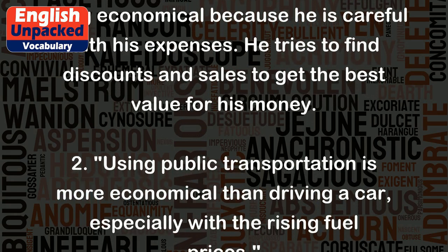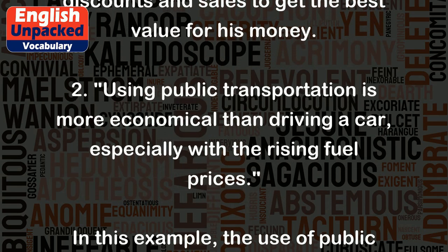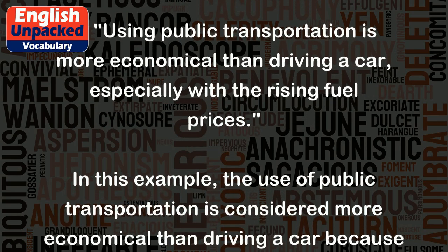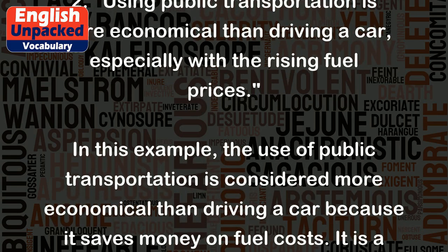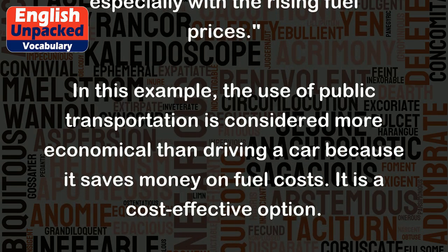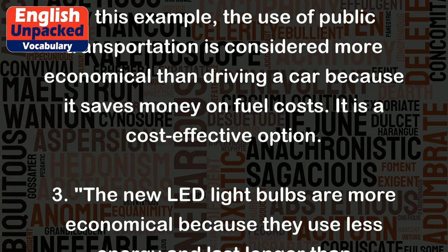Two: Using public transportation is more economical than driving a car, especially with the rising fuel prices. In this example, the use of public transportation is considered more economical than driving a car because it saves money on fuel costs. It is a cost-effective option.